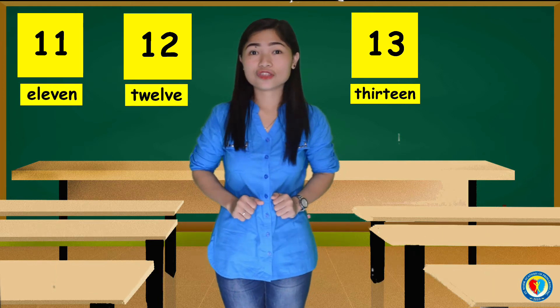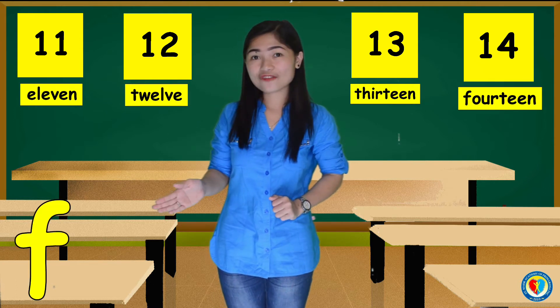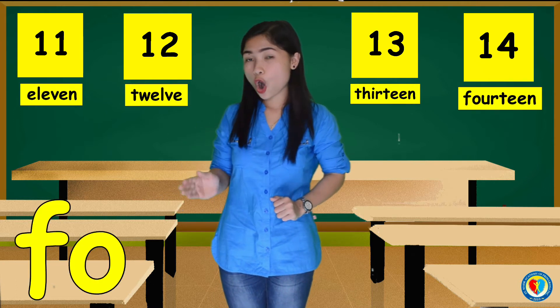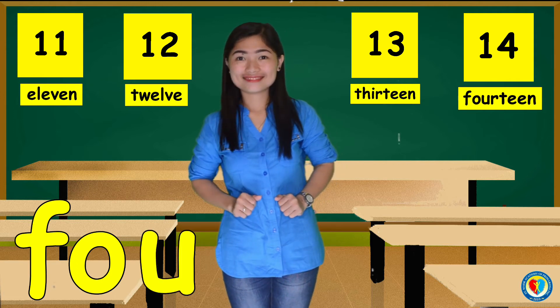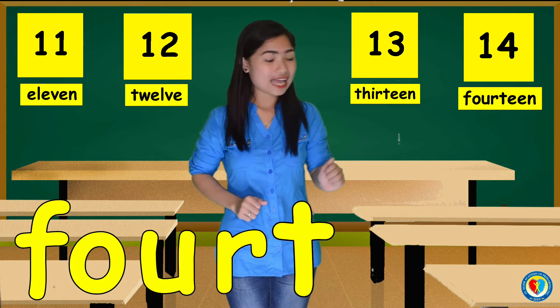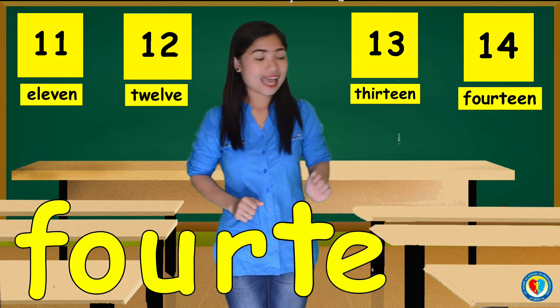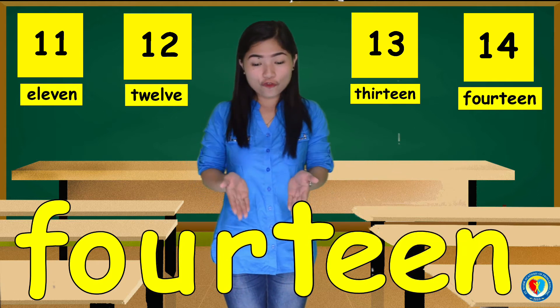For the number 14, we have F, O, U, R, T, E, E, N. 14.